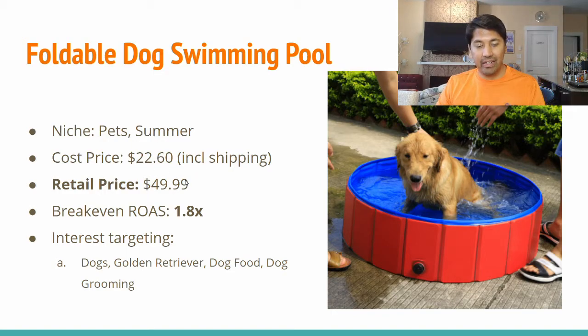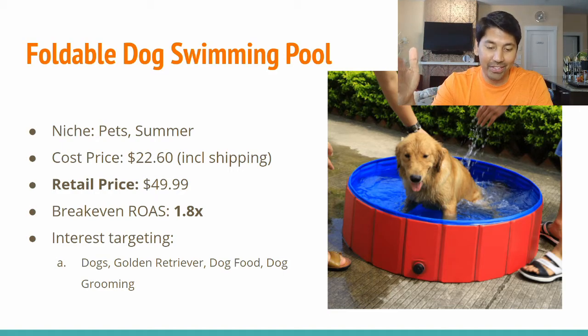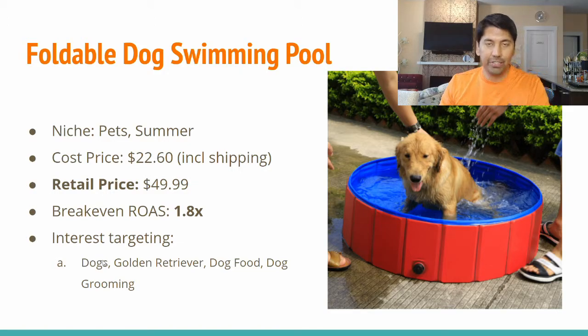The cost for this item is $11 for shipping, and in the current environment you almost have to account for that. Our cost price including shipping is $22.60. At a suggested retail of $49.99, you end up with a break-even ROAS of 1.8x — not the most profitable, but I'd use it as a starting point to test whether the product sells at that price. If it doesn't sell at this price it definitely won't sell higher, and you know you don't have room to reduce it either. Interest targeting includes dogs, golden retriever, dog food, dog grooming, dog magazines, and specific dog food brands to reach the right audience on Facebook.